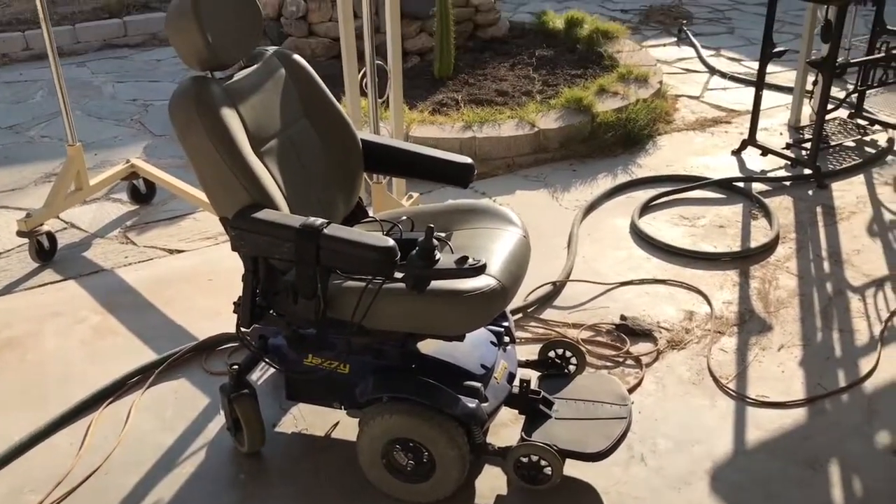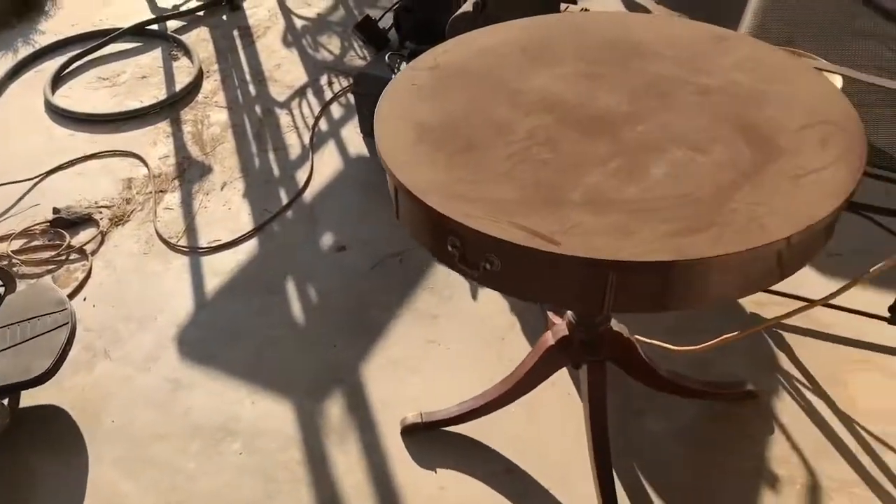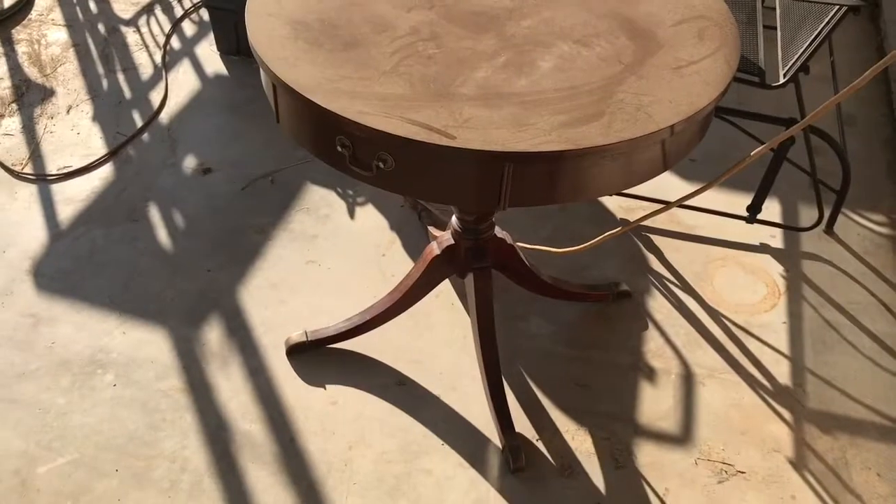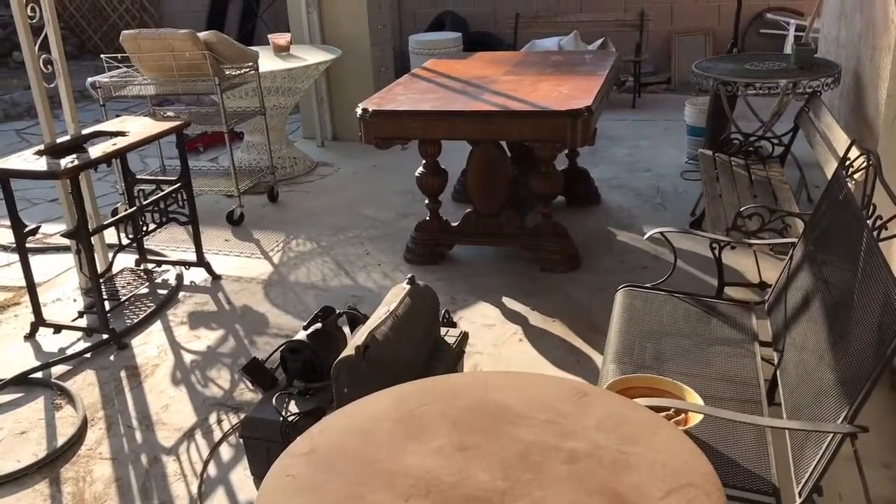They say it works, just need new batteries. And we got a vintage round drum table — I'll take 10 cents on the dollar. Over there is a beauty.